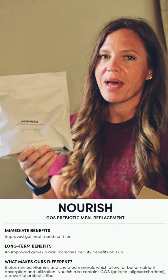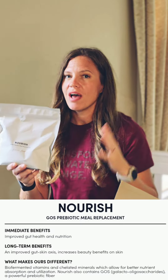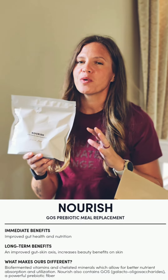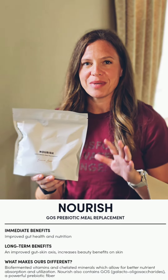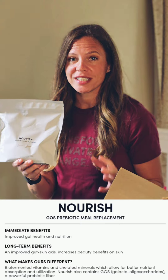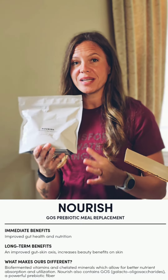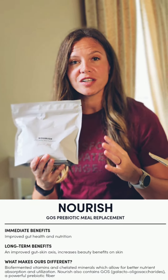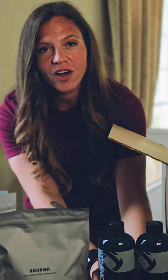Next up we have our Nourish — my favorite flavor is the brownie batter, and it also comes in French vanilla. This is a prebiotic protein meal replacement shake. I go to the gym a lot so this is more of a snack for me, but many people use it as a meal replacement. It has probiotics so it's good for your gut and your skin — a lot of people call this the beauty shake. It's packed full of minerals and vitamins, making it a great way to start your day or a midday fuel booster.